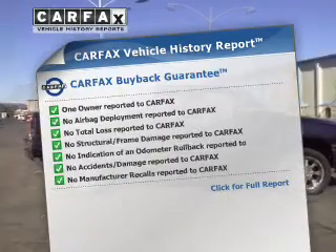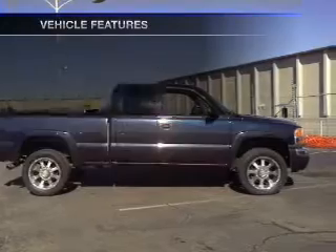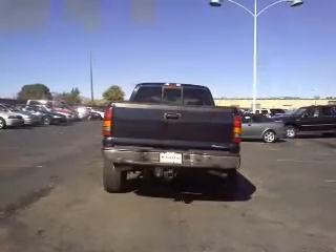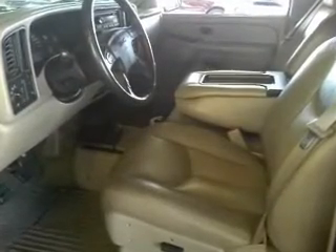Carfax is offered to provide you with peace of mind. Plus, enjoy these notable features that are included in this vehicle: air conditioning, power door locks, power windows, power steering, cruise control, AM-FM stereo, and an adjustable tilt steering wheel. Let us put you in the driver's seat today.